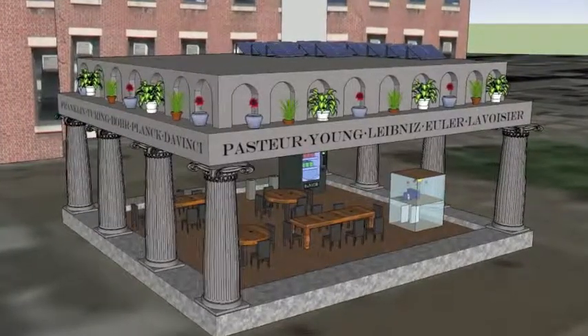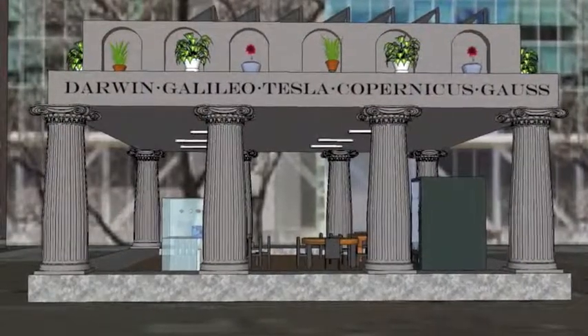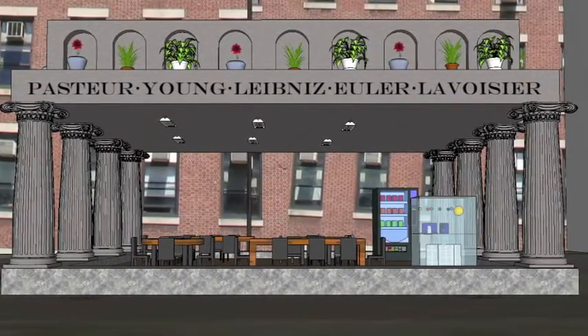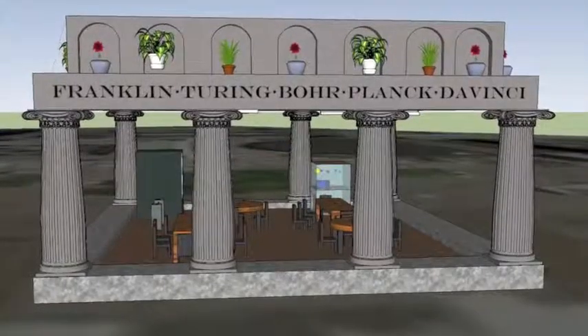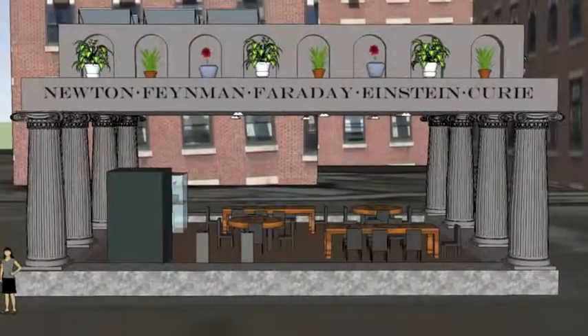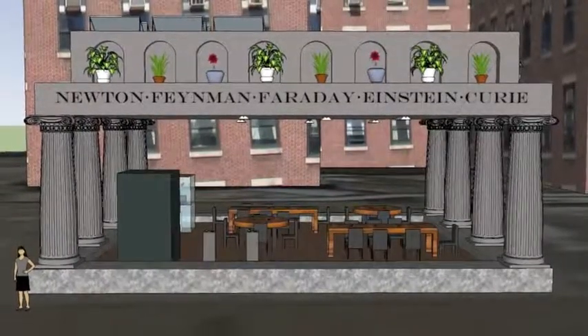Such as Darwin, Galileo, Tesla, Copernicus, Gauss, Pasteur, Young, Leibniz, Euler, Lavoisier, Franklin, Turing, Bohr, Planck, Da Vinci, Newton, Feynman, Faraday, Einstein, and Curie.